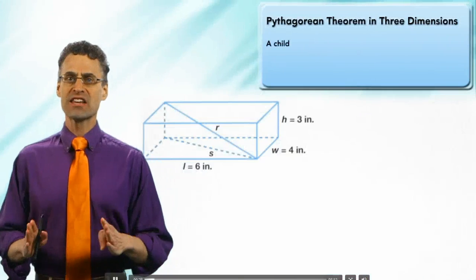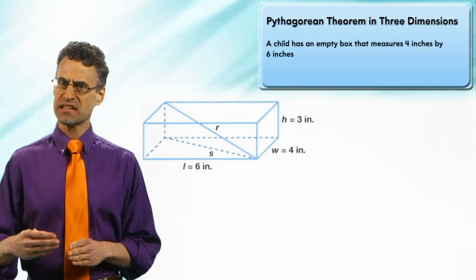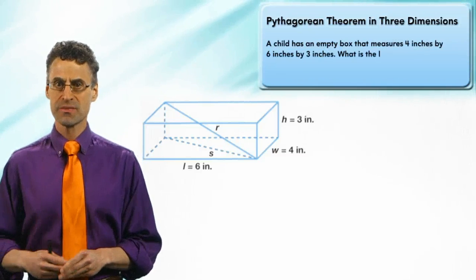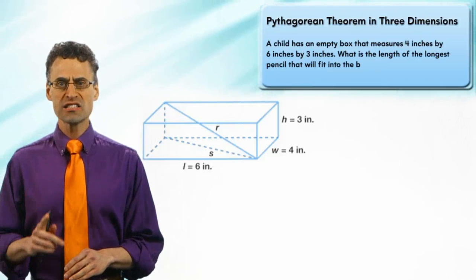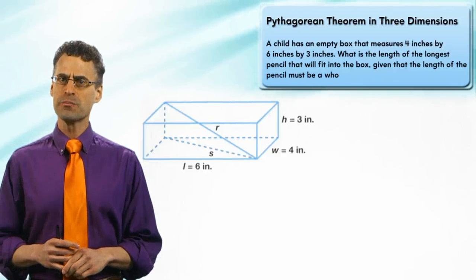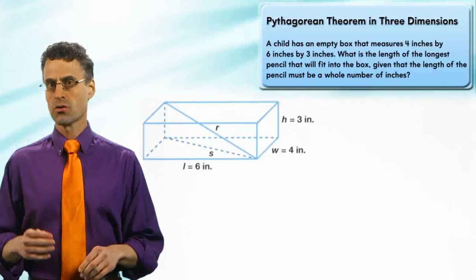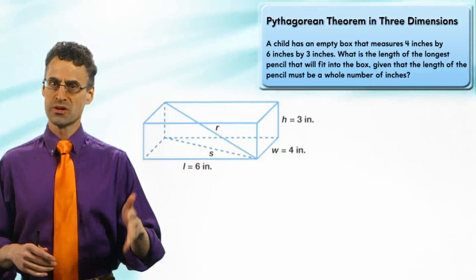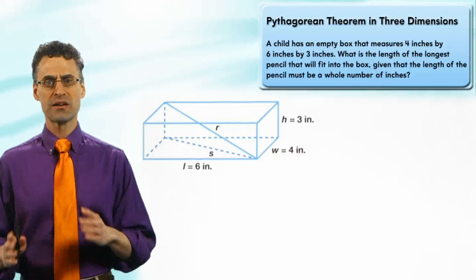A child has an empty box that measures four inches by six inches by three inches. Here's the challenge: what is the length of the longest pencil that will fit in the box, given that the length of the pencil must be a whole number of inches — so one inch, two inch, three inch, four inch, five inch, and so forth.